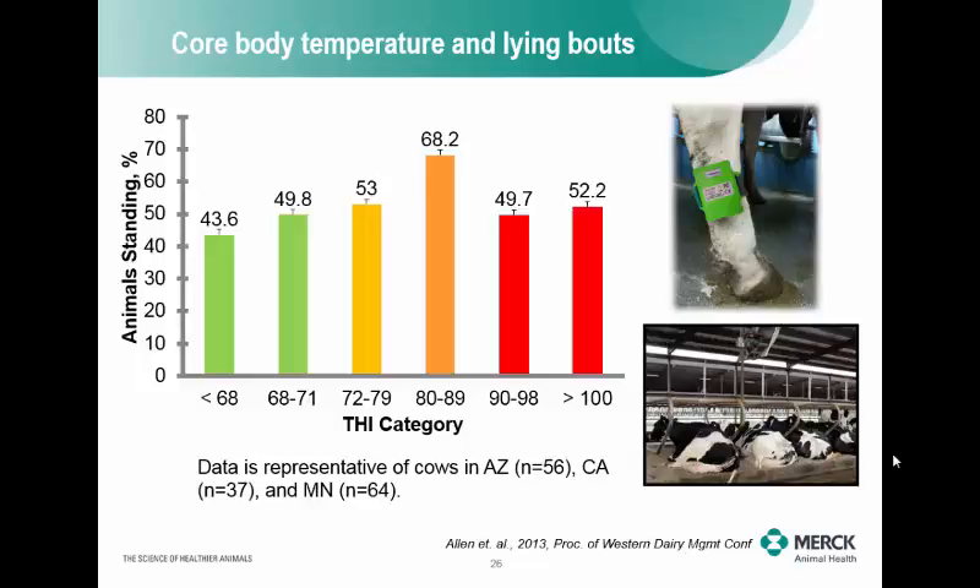Interestingly, after it got to a certain severe temperature, the cows finally just decided to lay down anyway — they were probably too tired. So that's the only way I can explain why the standing percentage actually dropped at extreme THI levels. But again, it just shows that using this lying technology, we can assess heat stress on the dairy.